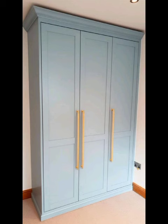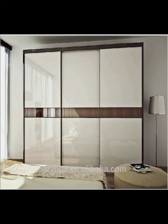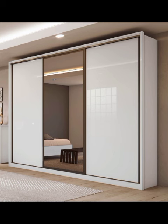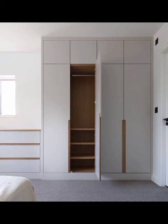As we venture deeper into this video, we will reveal the magic of modular wardrobes. These customizable units allow you to tailor your storage space to your specific needs, making them ideal for those who crave organization without sacrificing style. We will showcase various modular configurations, exploring how they can adapt to different room sizes and layouts, ensuring a perfect fit for any bedroom.